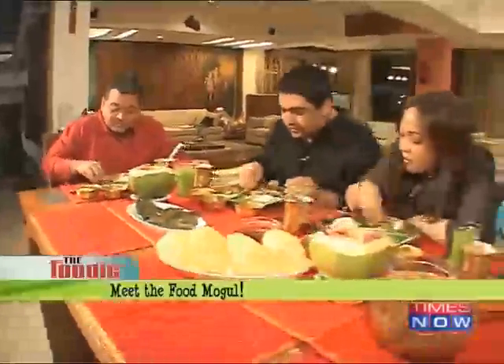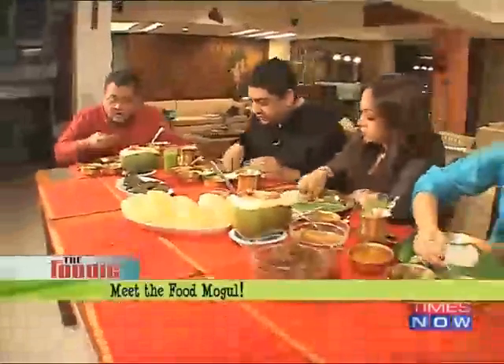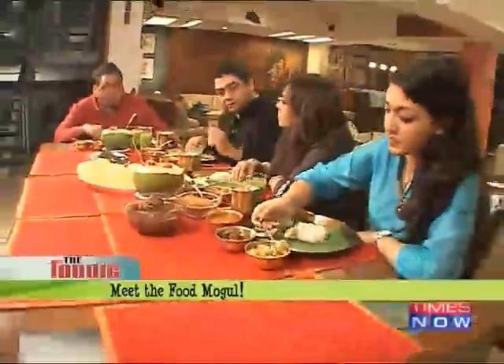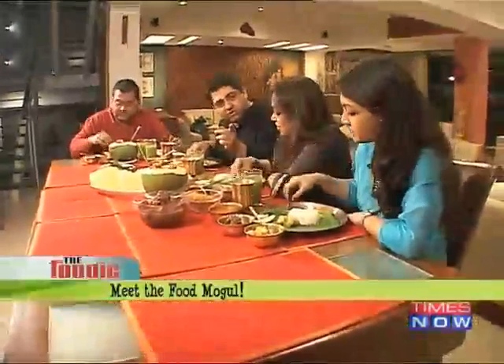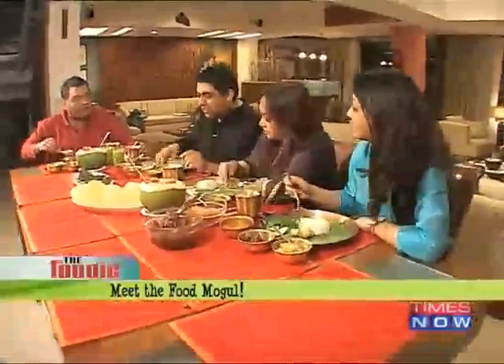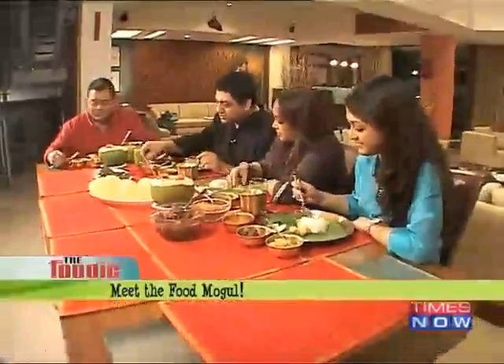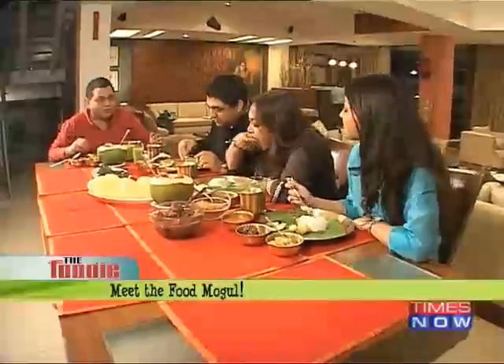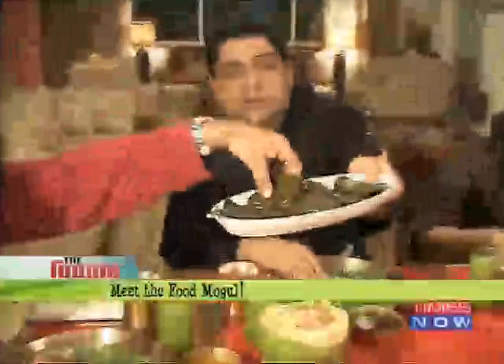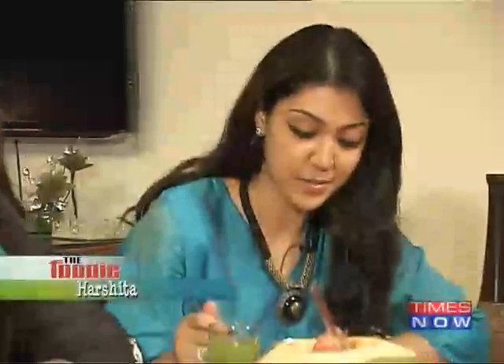I'm going to try some of the banana flowers. Posto is Onion's favourite — the potato dish. How about her? She's good too. Harshita, are you fond of Bengali food? Are you too young to enjoy the traditional Bengali food? Not really, I think we've grown up with it. Gharka khana is this — gharka khana is definitely posto and dal.